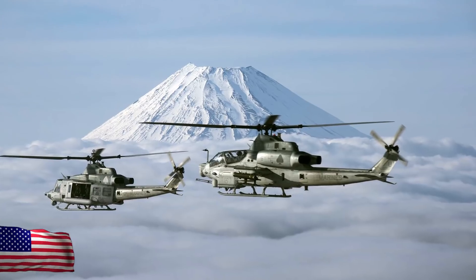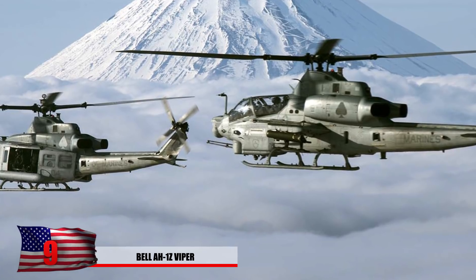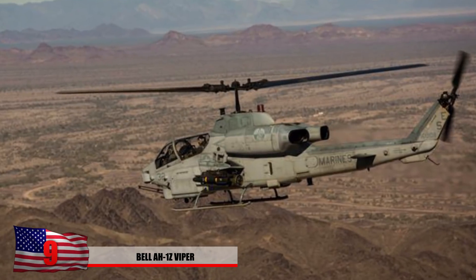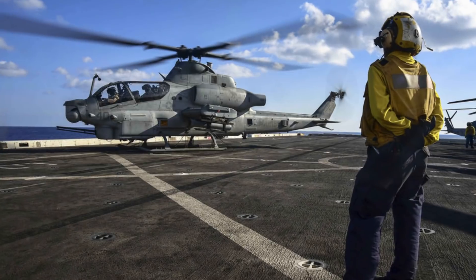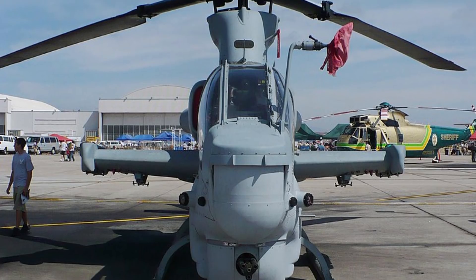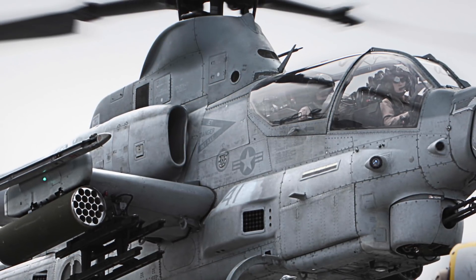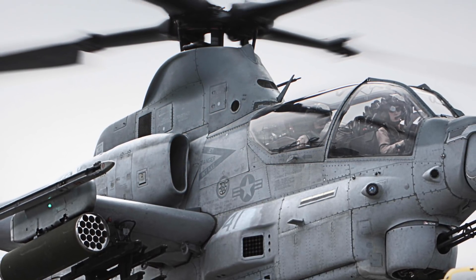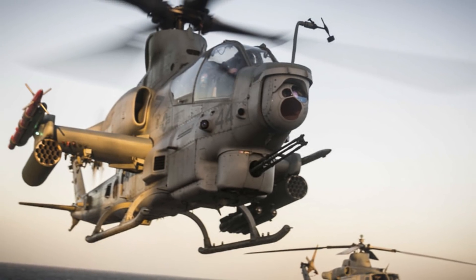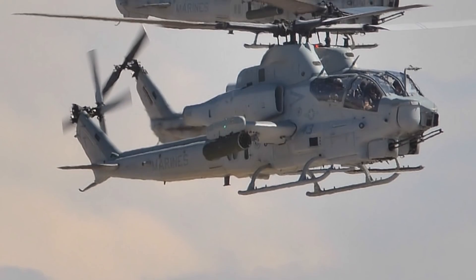Number 9: Bell AH-1Z Viper. Currently in use by the US Marine Corps, this helicopter features four blades and many technological upgrades. Recently in 2018, the Navy asked for 29 newly built Vipers to keep on deck. Adding the extra two blades gave improvements in stability, vertical rate of speed, maximum speed, payload capacity, and reduced rotor vibration. The program also ensured more reliability for loading ammunition faster. It costs $27 million each to produce — $10 million more than its Chinese competitor.